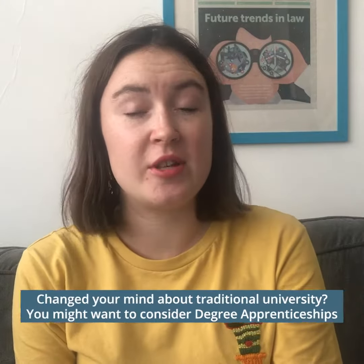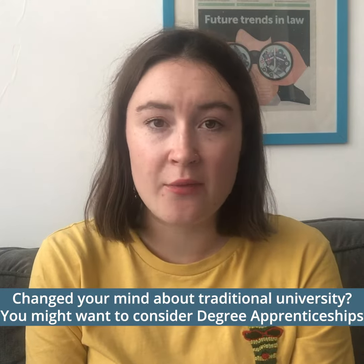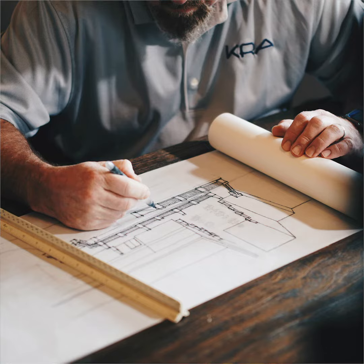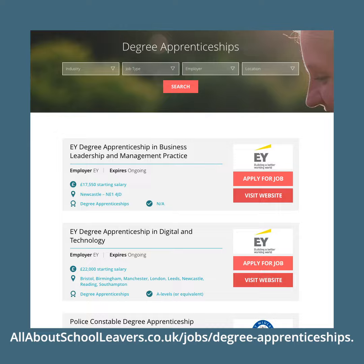You might also want to consider university options that aren't solely based at university — for example, degree apprenticeships. These give you the opportunity to get a degree level qualification whilst working for a company that's relevant to the degree that you're doing. You can do degree apprenticeships in a wide variety of subjects including architecture, engineering, science, and healthcare, to name just a few. You can check out more of those on our website.